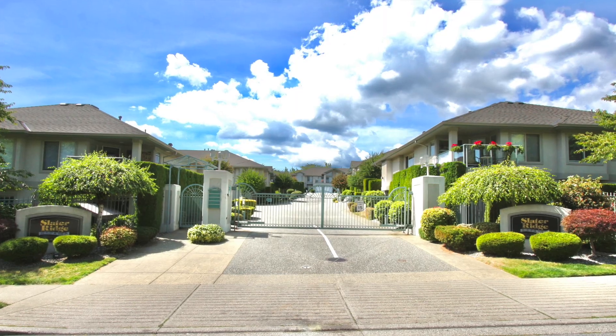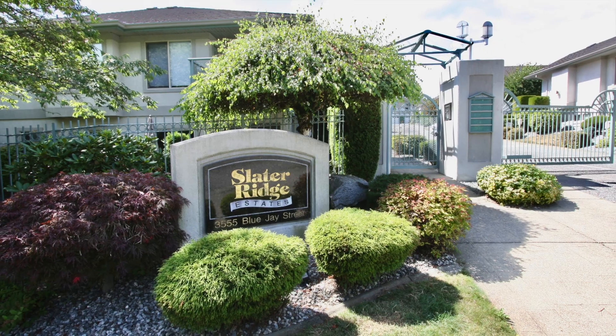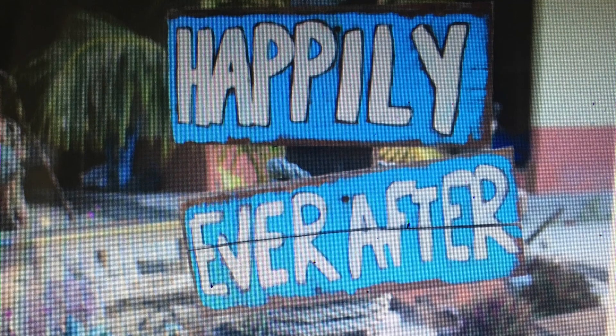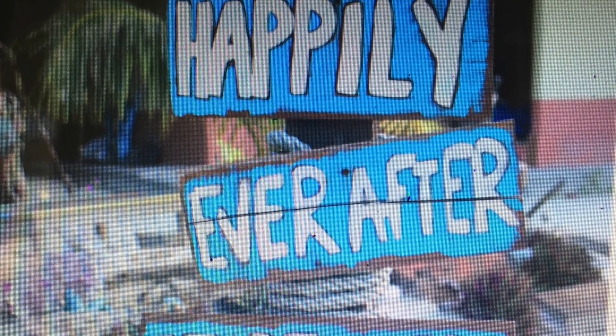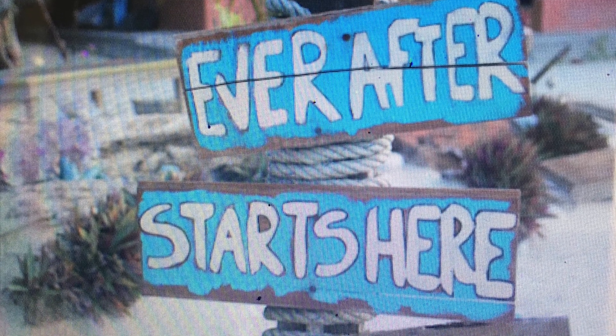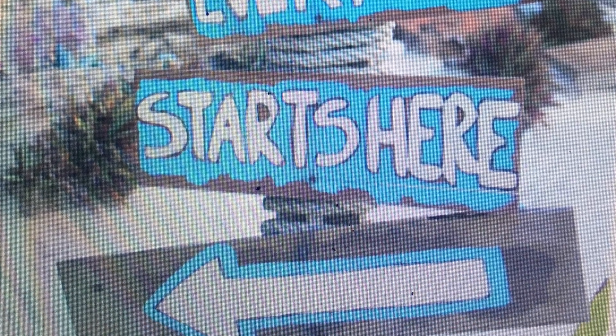Check out the visitor parking. It's a gated community and it does have RV parking too when it's available. There's over $50,000 in updates with roof, hardwood floors, carpets, paint, fridge, dishwasher, dryer, and the list goes on. So come on and check it out — give your agent a call today. Happily ever after can start right here. Thanks a lot.